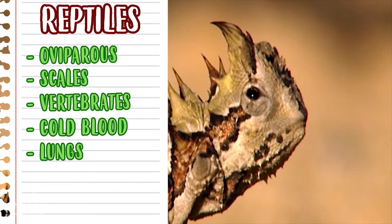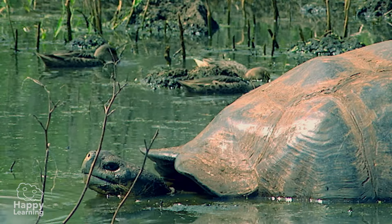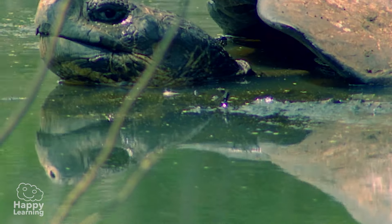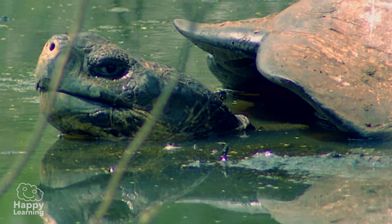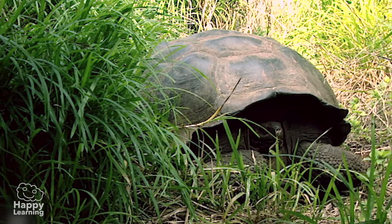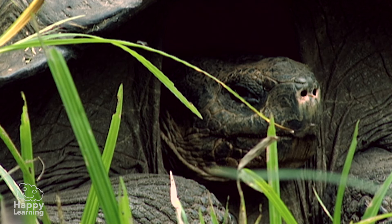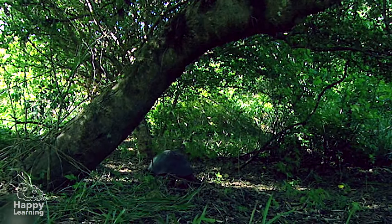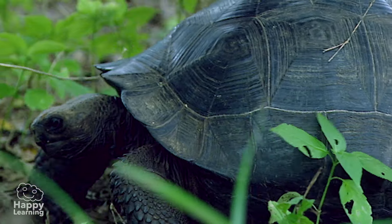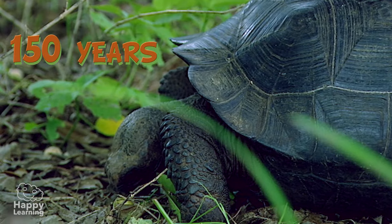Reptiles really are quite interesting. Did you know that some tortoises can live for 150 years? Some of the animal species that live the longest are reptiles. This is the case for the tortoises that live in the Galapagos Islands, who are able to live for 150 years.